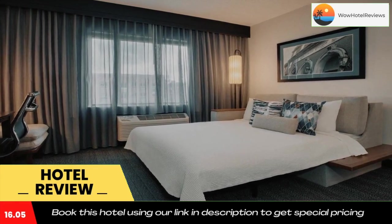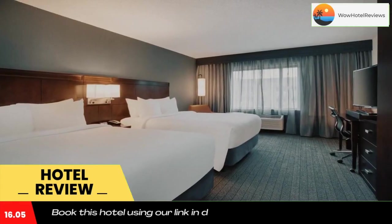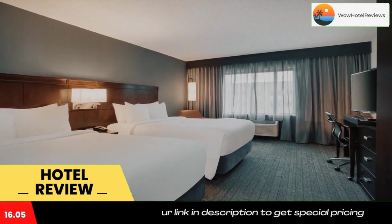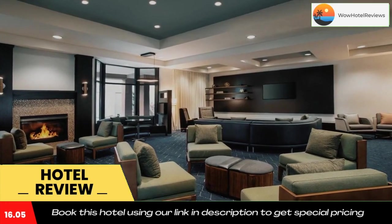The Worcester Art Museum is located about 700 feet from the hotel. The Salisbury Mansion is also a short walk away. Use our link in the description to get a special discount on this hotel. Don't forget to like and subscribe to our channel.